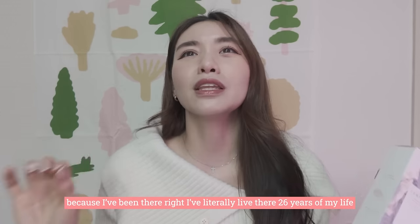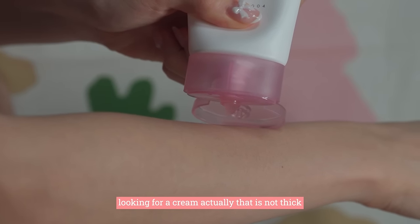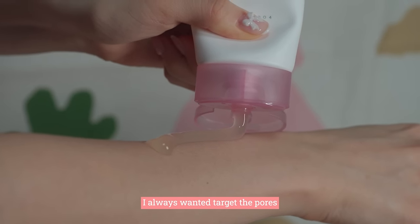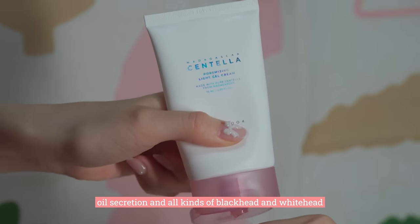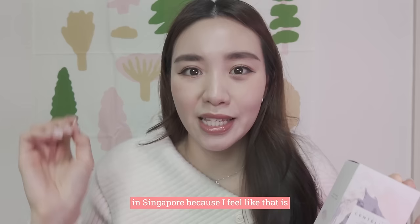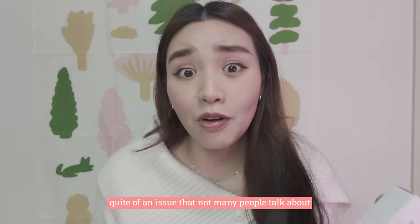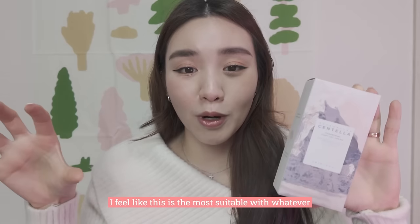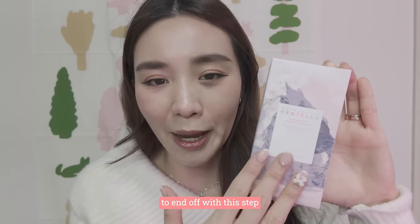I always want to target pores, oil secretion, blackheads and whiteheads in Singapore, because I feel that is quite an issue not many people talk about. After searching through all the creams, I feel like this is the most suitable with everything I've been putting together for you guys to end off this step.